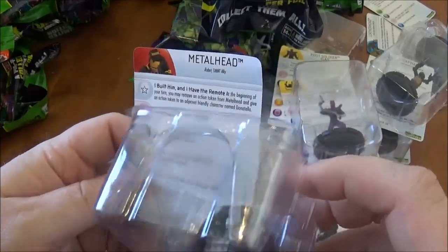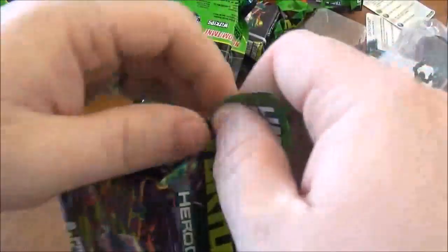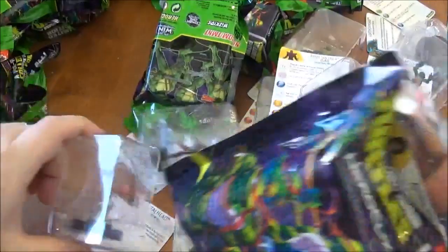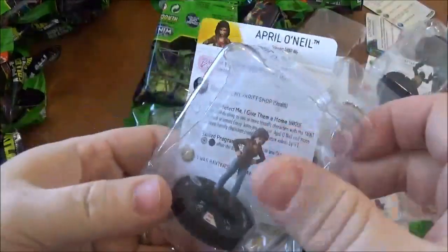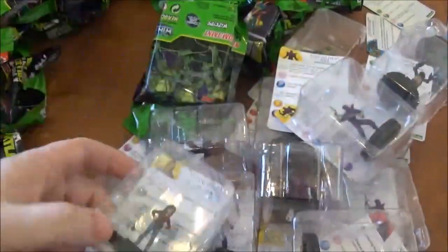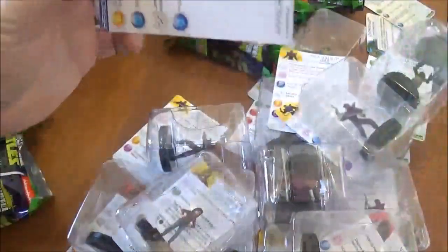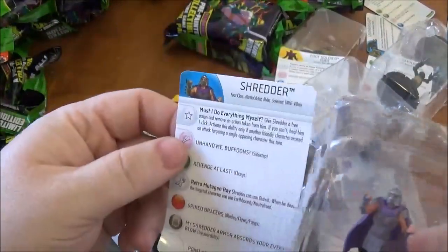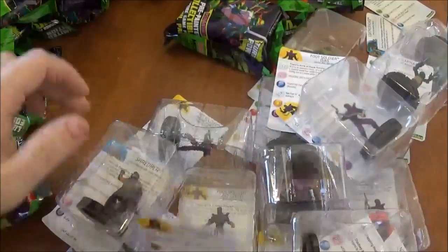Metalhead is uncommon, so we've pulled one rare so far. That super rare was Krang. April O'Neil — which is also rare. She is only 30 points, so I have to look at that. We have The Shredder! So happy I got him — rare, 80 points. Excited about this. I'm just gonna play Teenage Mutant Ninja Turtles until they tell me I'm not allowed to anymore, at least for modern age.